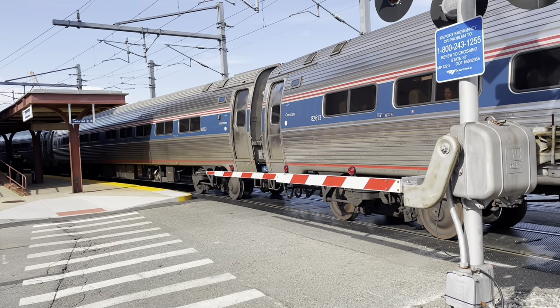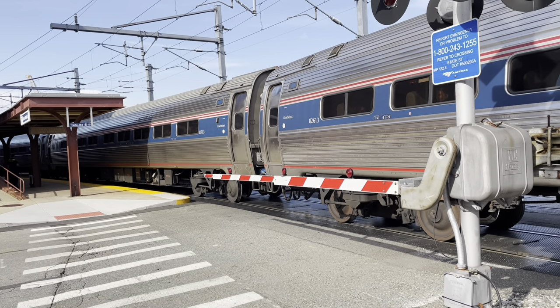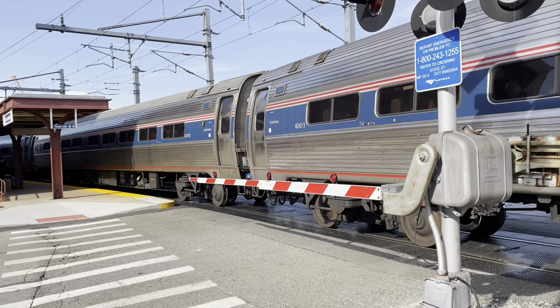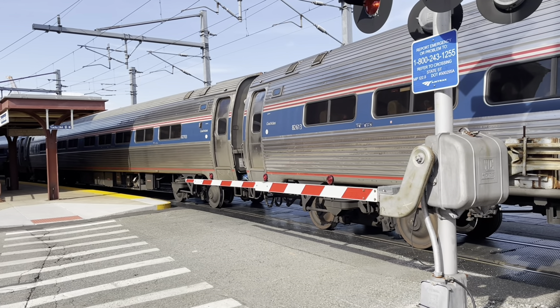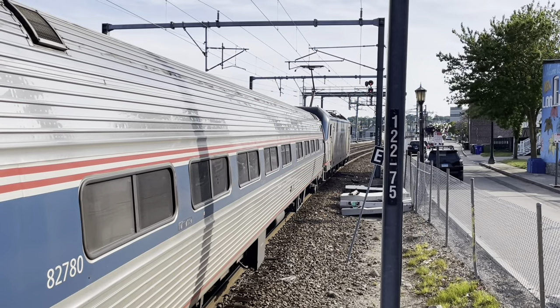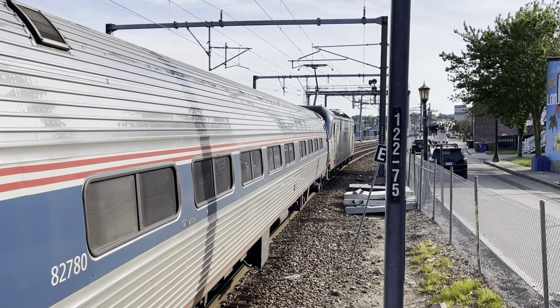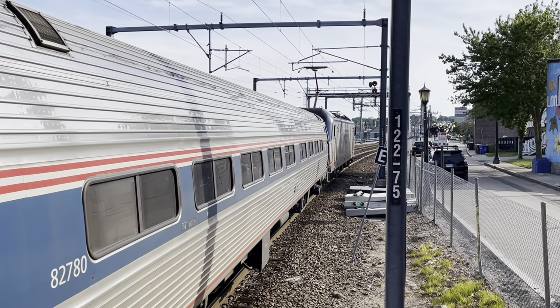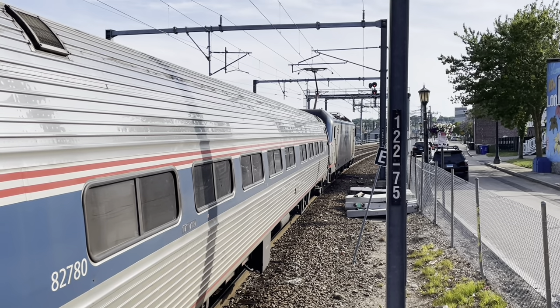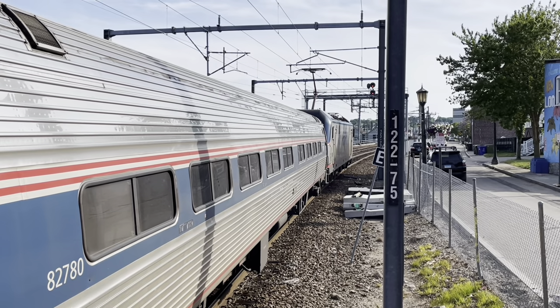These cars are tired, but they fixed them up on the inside pretty good. Looking forward to when they start getting the newer equipment with the much larger windows like they have on the Illinois services. Here comes Acela 2174, Washington to Boston — listen to that hybrid K-5LA.